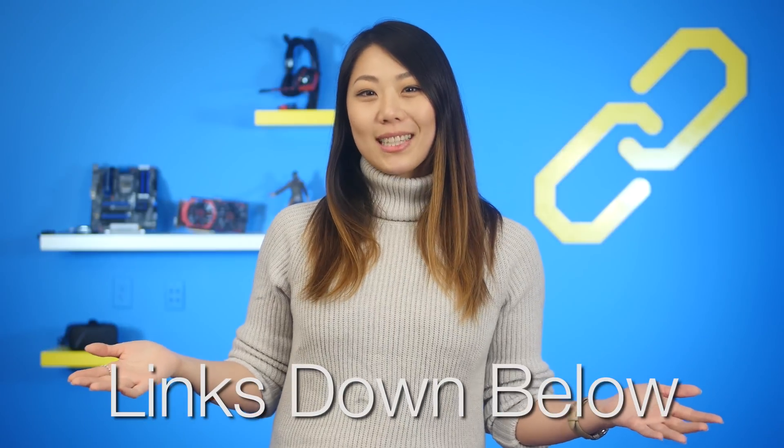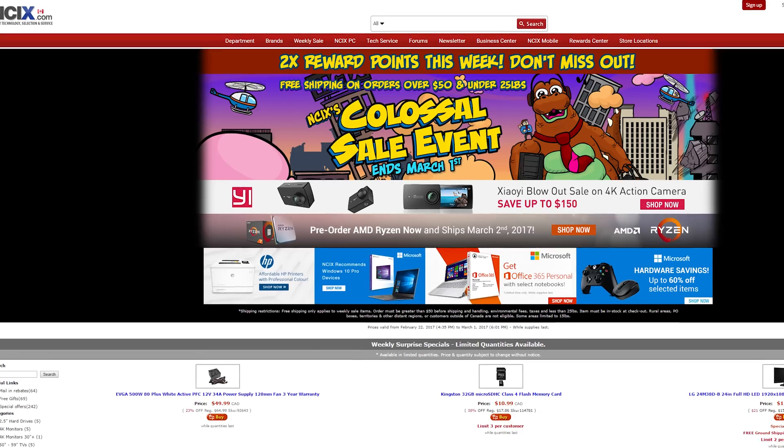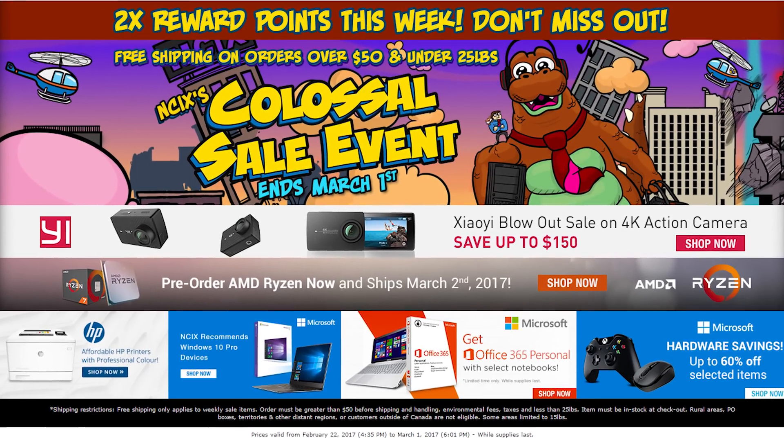Sources for all of today's news stories can be found in the NCIX forum post linked in the description. Can I get a non-birthday shoutout? Yes, yes you can, Ayush — here you go, this is the shoutout. If you have something you want us to say here on Netlinked, it could be anything within reason — tweet us at hashtag NCAxyo dawg. This week is NCIX's colossal sale event. Orders over $50 and under 25 pounds will get free ground shipping in Canada, excluding certain areas because Canada is also colossal. And you also get 2x rewards points.